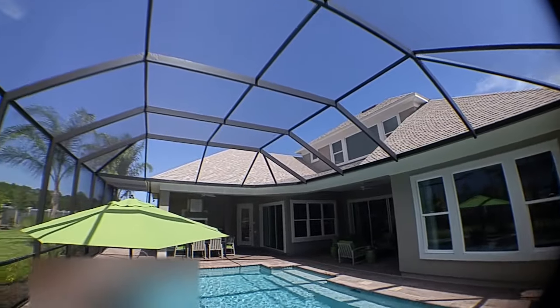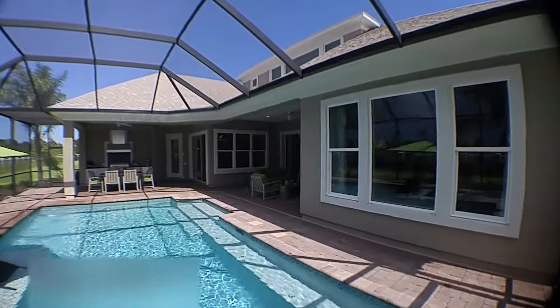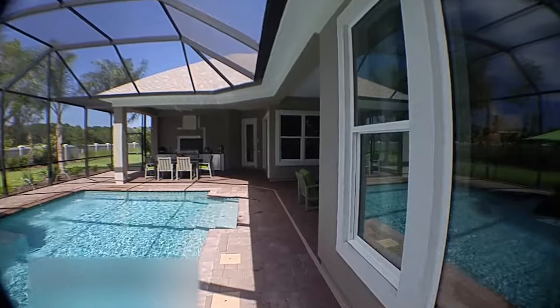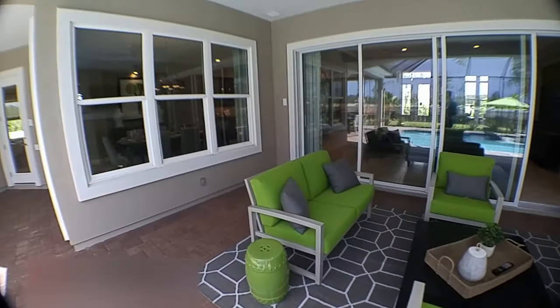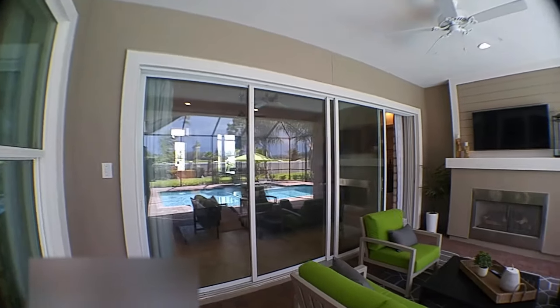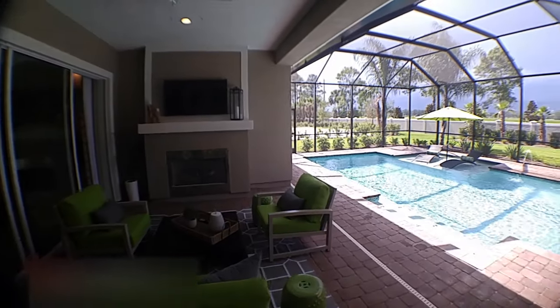The fully enclosed screen and then two separate entertaining areas. You have the kitchen area over there and then a little TV area — well, big TV area here. Those sliding glass doors collapse on each other, and there you have it.